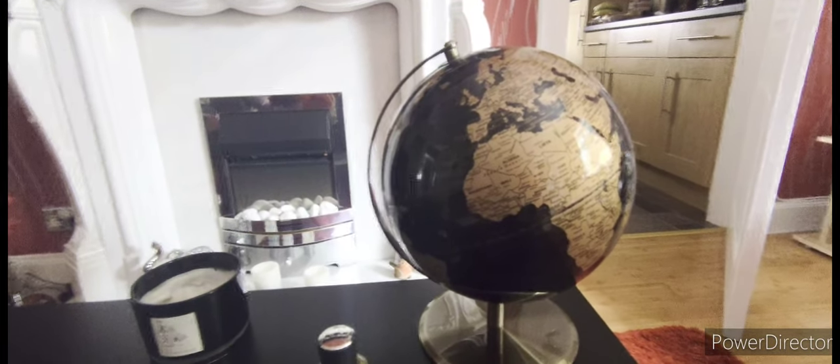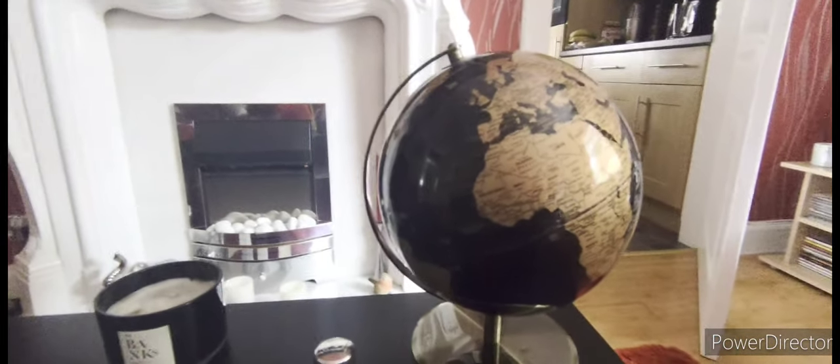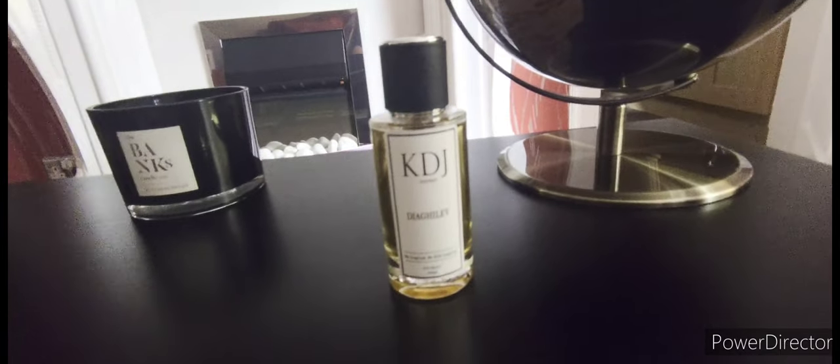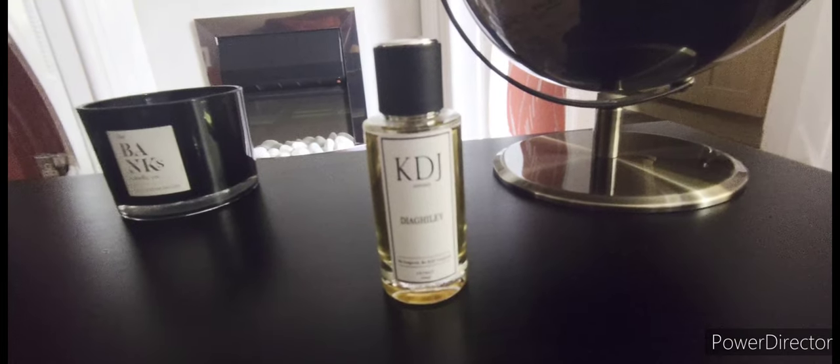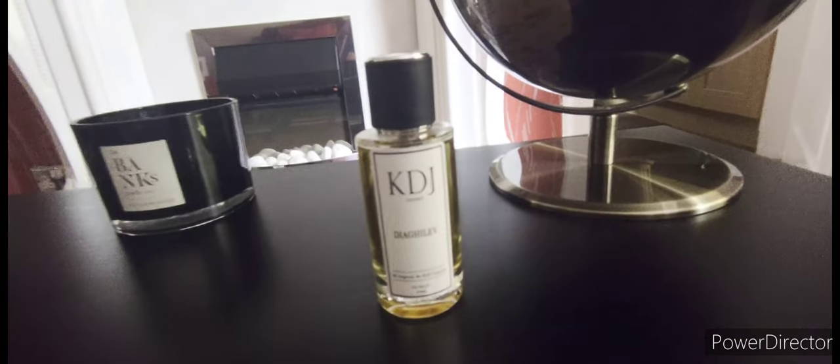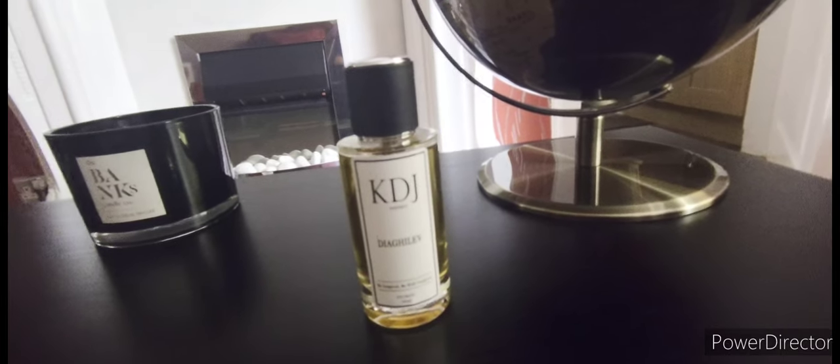Today's honest opinion is on this one by KDJ — it's called Dagilev, or Yagilev. It's Russian. This is Erosia-inspired, and it's a 50% oil concentration, again.